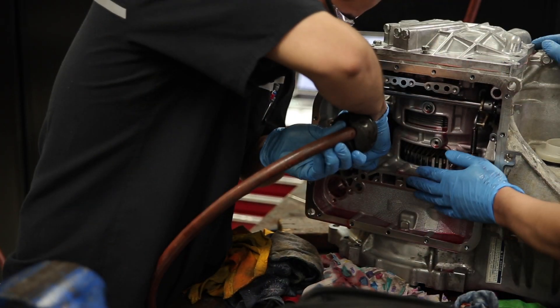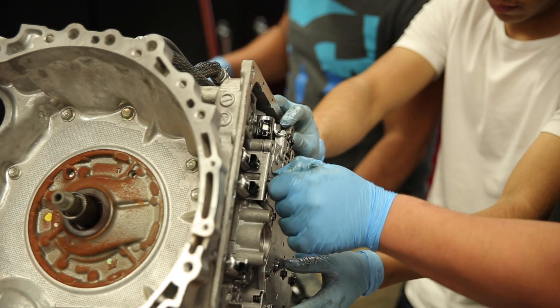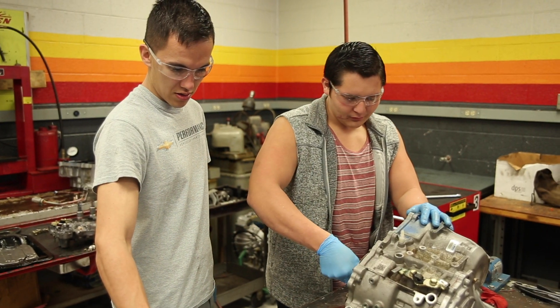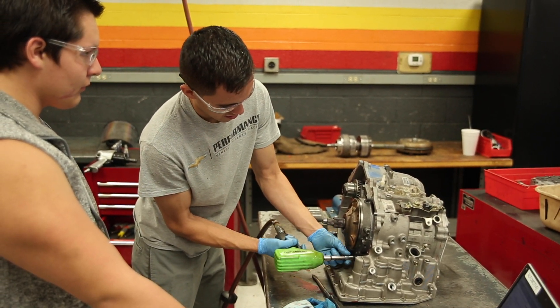Our programs start at 7:30 in the morning and they go till noon. In the afternoon is when the internship takes place at dealerships. Our interns are paid usually starting at 13 to 14 dollars an hour, beginning in entry level positions at dealerships.